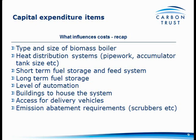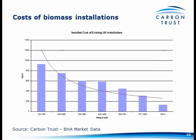These are some costs that the Carbon Trust put together a couple of years ago. How applicable they are to glasshouse systems is debatable, largely because there are very few, if any, glasshouse systems within this group.